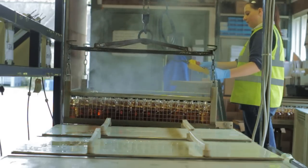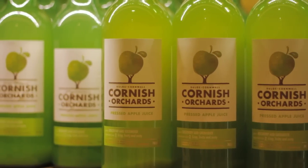That pure juice is then very quickly either put into a bottle and pasteurized as pure apple juice, or we then ferment it into cider.